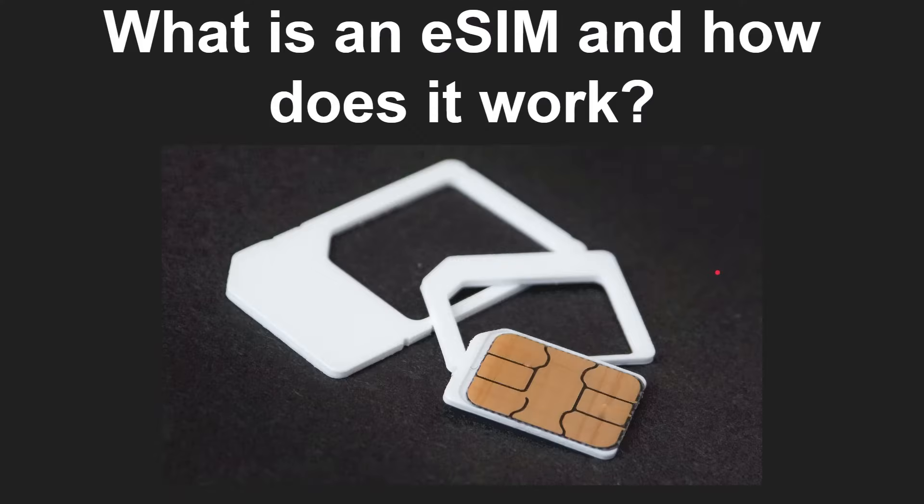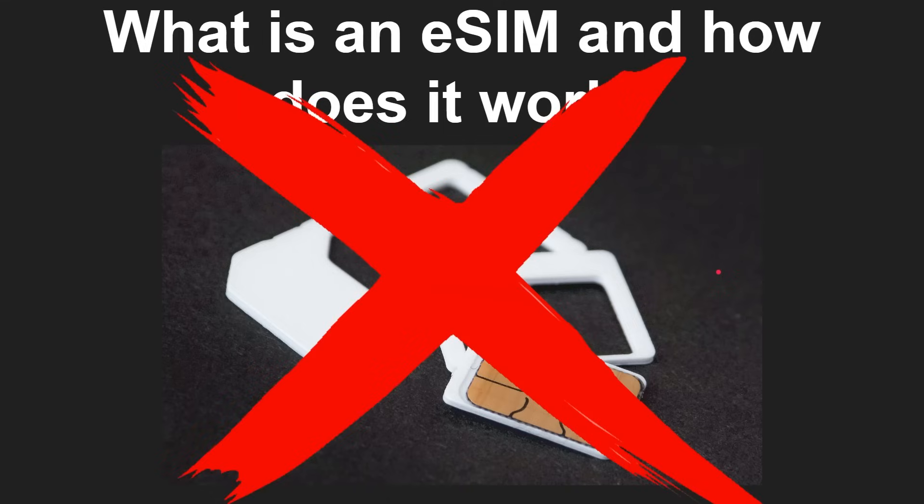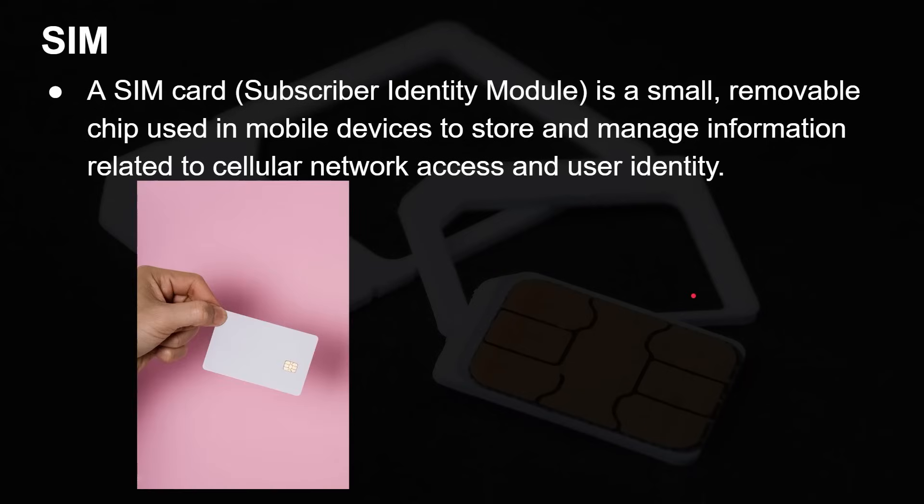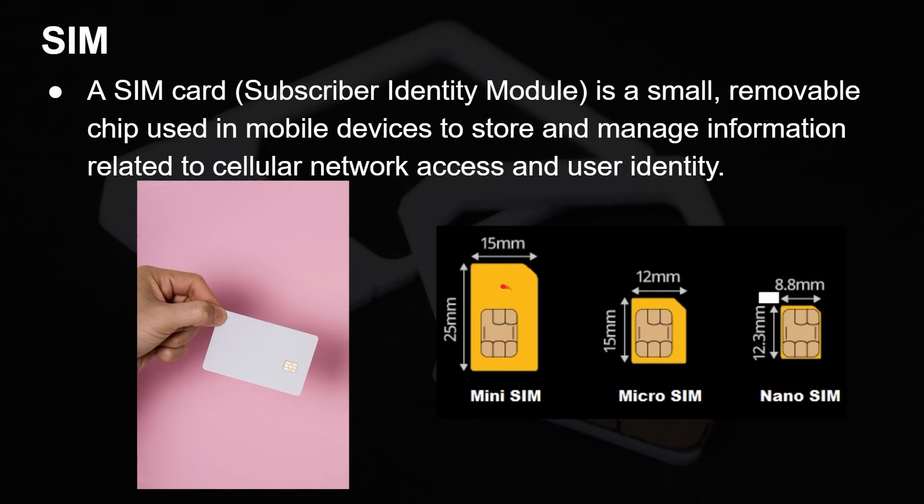What is an eSIM and how does it work? These are replacing the traditional SIMs. We're not going to need them anymore, in most markets. So let's start with what a SIM is. A SIM card stands for Subscriber Identity Module. It's a small removable chip used in a mobile device to store and manage information related to the cellular network and to the user identity. This is what they looked like back in the day — a huge credit card size that slotted right into the back of the phone. Over the years they've cut away at the plastic until you've got hardly any plastic left, but the chip size has remained the same.